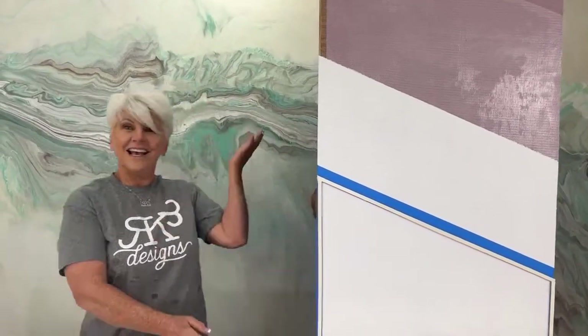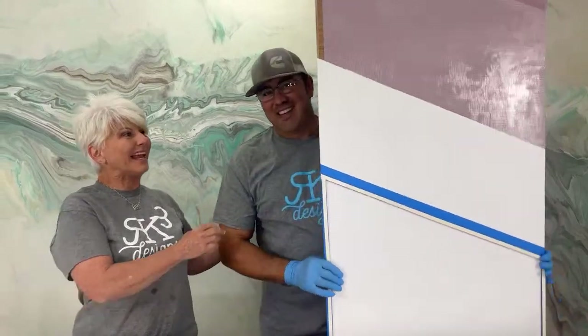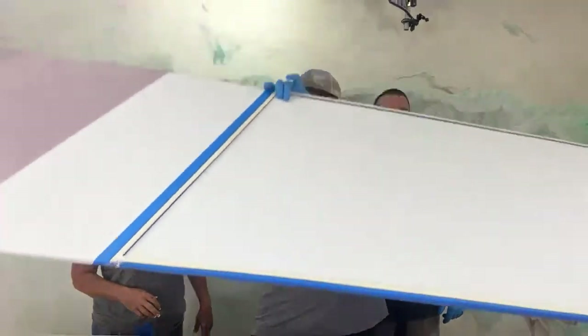Tuesday Night Live and it's going to be epic. I have a special guest tonight — guess who it is. It is my hubby, here to show y'all how to do foam board and shower panels. Let's do this.